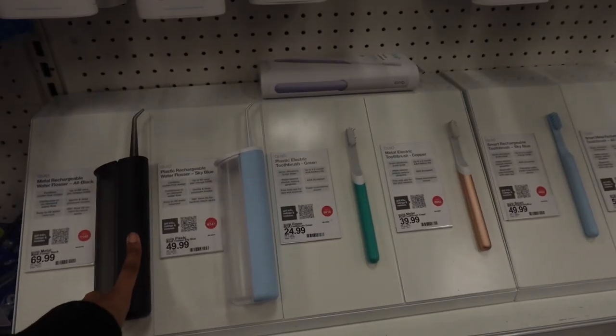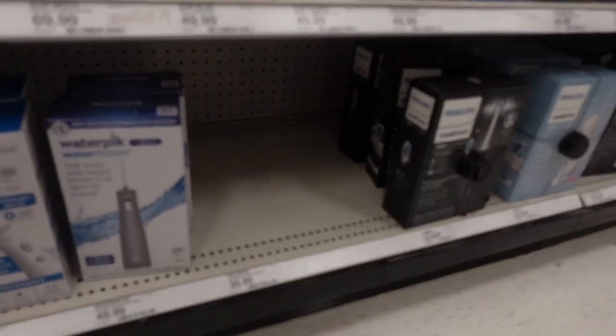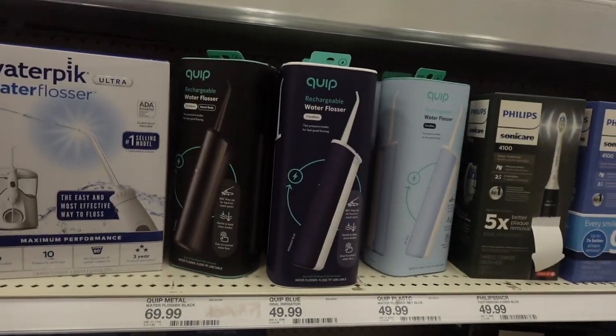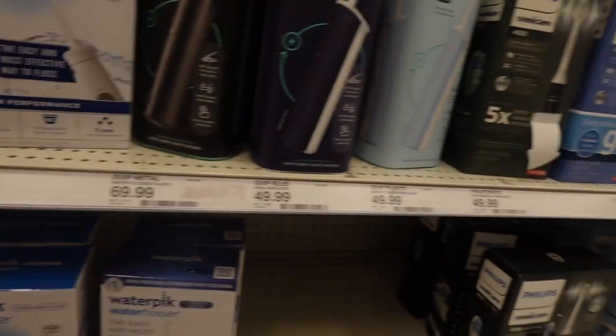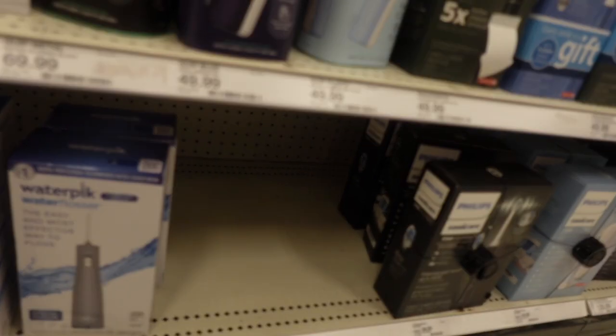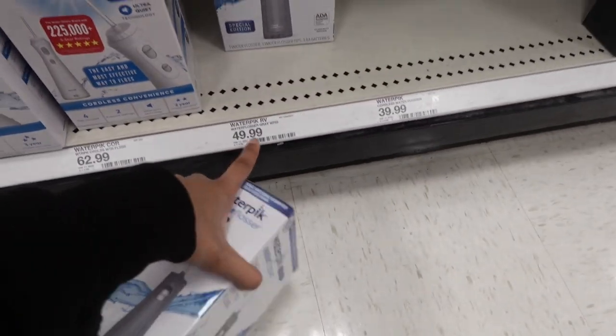I wanted to try these — I'm going to get me one of these. I don't know which one I should get, I don't have a certain budget in here. But I know that I do want these and they are kind of pricey, but I need one. So yeah, I'm gonna go with the one that is $49.99 — basically $50.